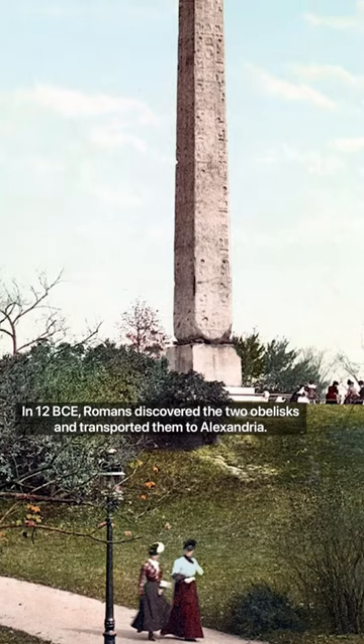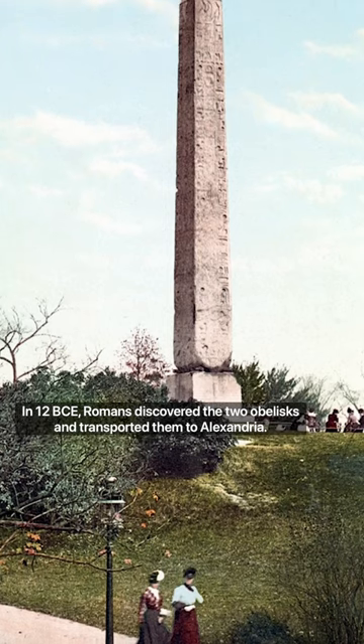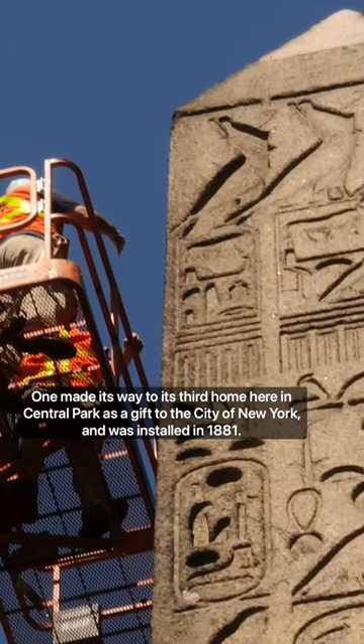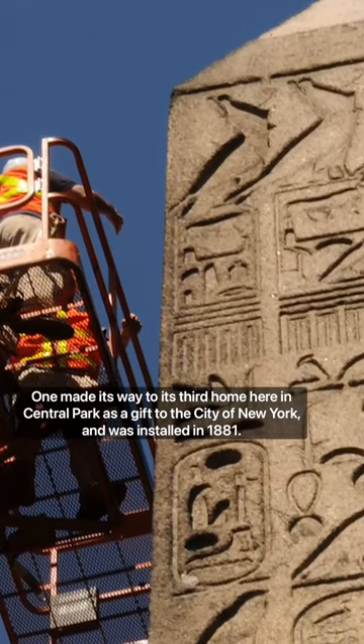In 12 BCE, Romans discovered the two obelisks and transported them to Alexandria. One made its way to its third home here in Central Park as a gift to the city of New York and was installed in 1881.